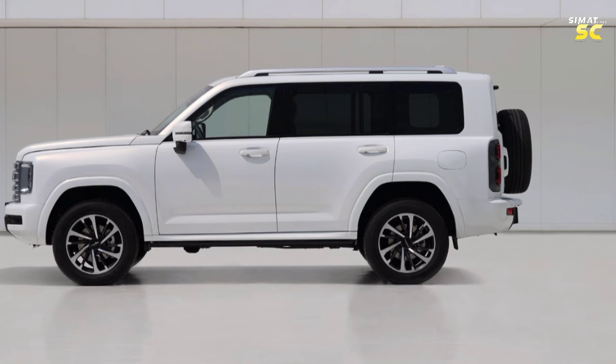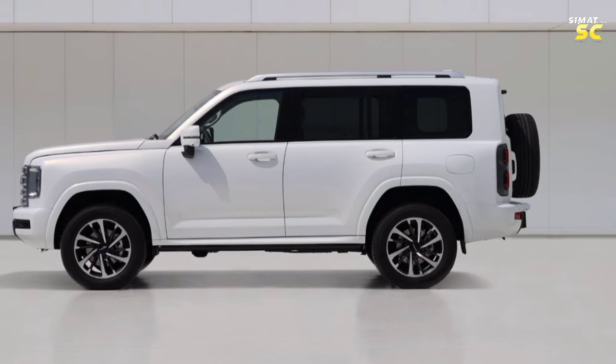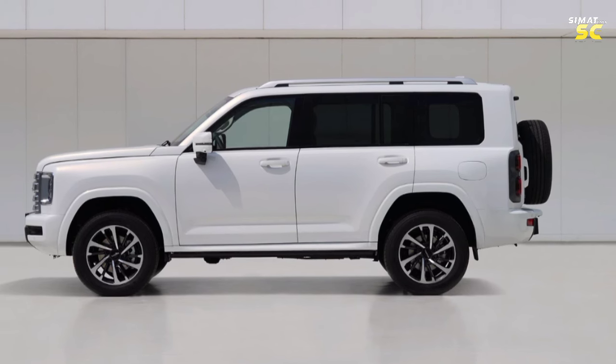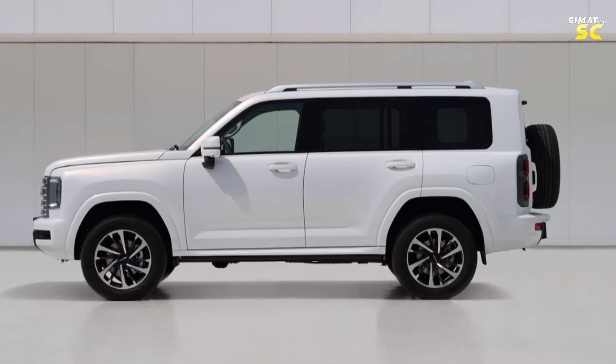In terms of colors, the car will be available in white, black, lemon gray, and mountain green. From the side, we find sports wheels measuring 17, 18, or 19 inches depending on the category, with raised wheel arches suitable for off-road driving, topped with roof mounts.